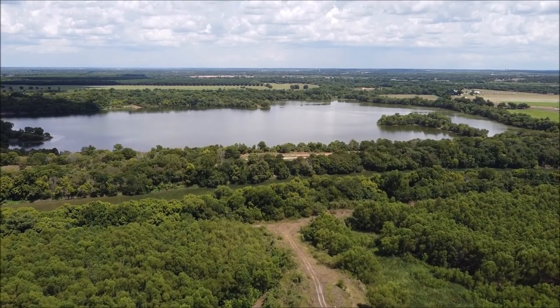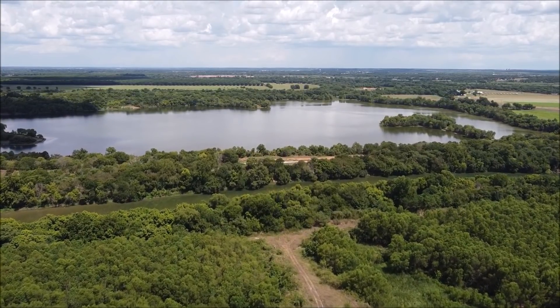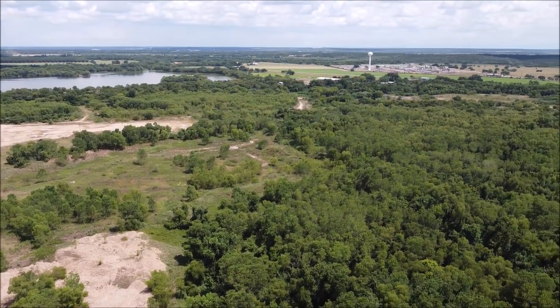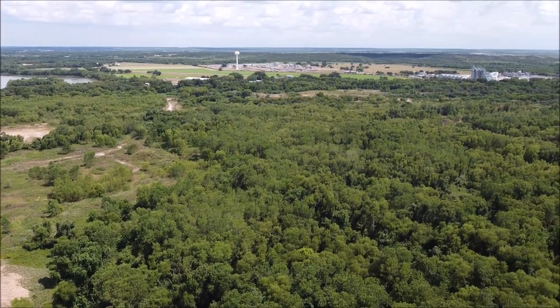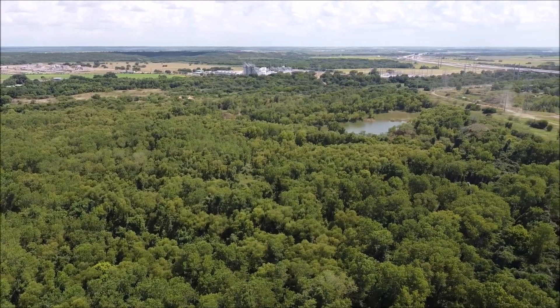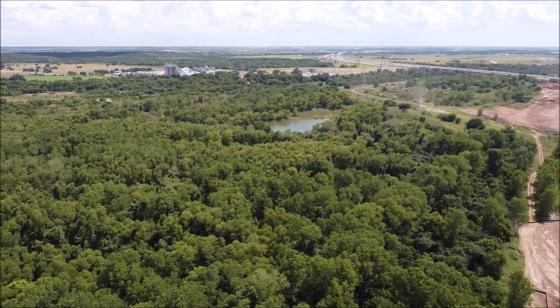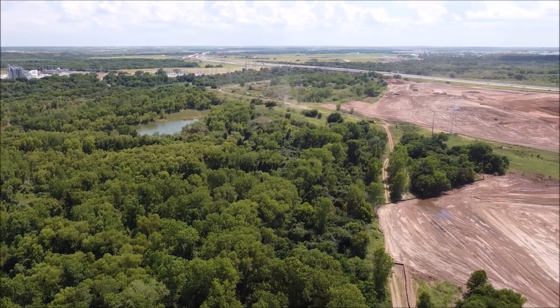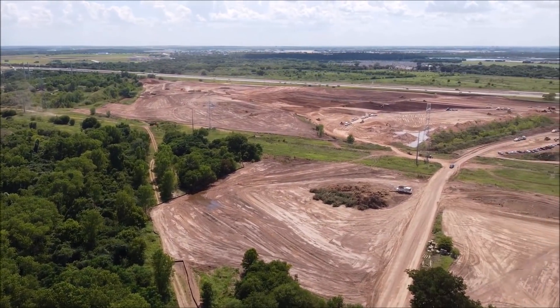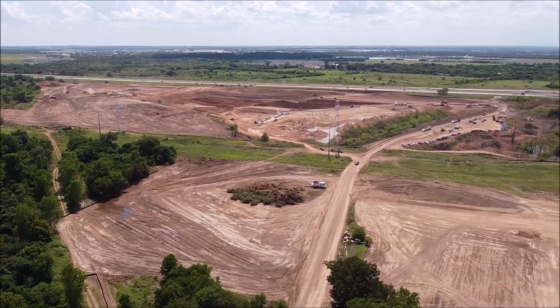While watching the rest of Randy's drone video of Gigafactory Texas, let me know what you think about the size of Giga Texas. I think Tesla will have multiple production lines here — one for the Model 3 and Model Y, another for the Cybertruck pickup truck, another for the Tesla Semi, and maybe much more, including Tesla vans which I reported on this morning.